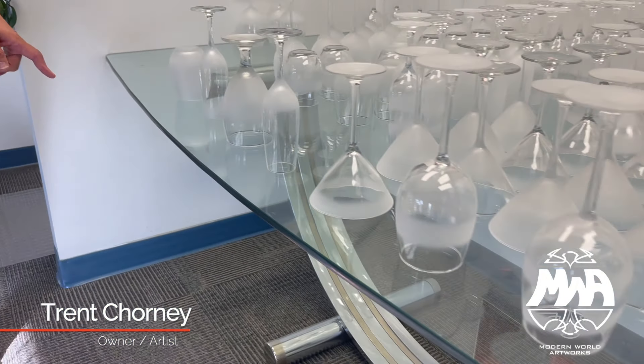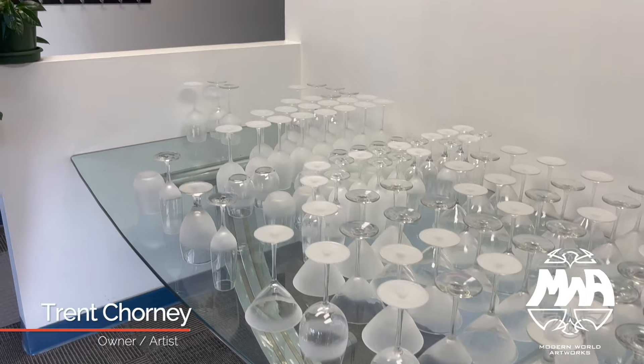Good day folks, Trent here again with Modern World Artworks — welcome back to the YouTube page. I'm going to carry on with our glass collection that we have available for you. As I mentioned in the last video, we have five different types of glasses and seven different variations, each available on all five different glasses.